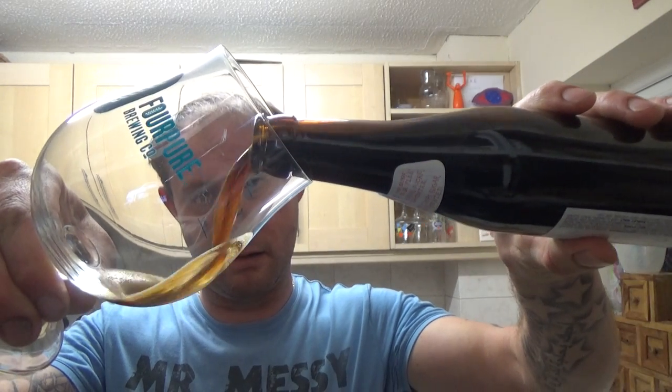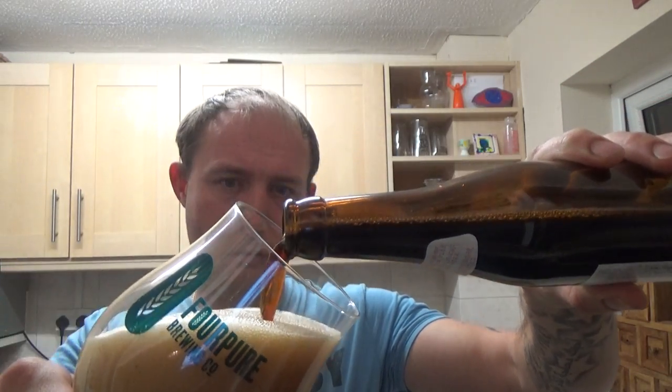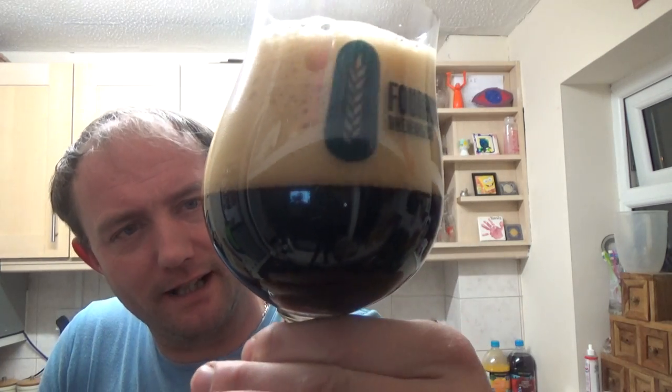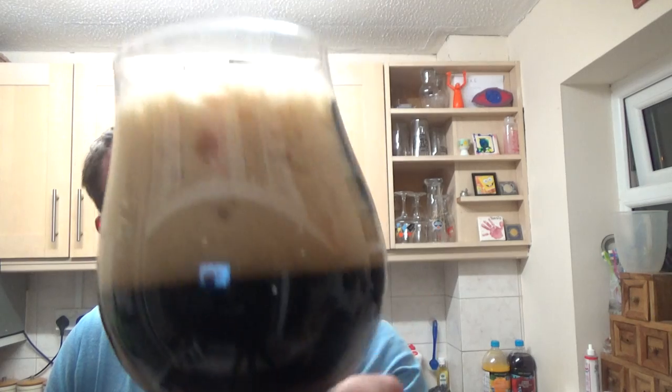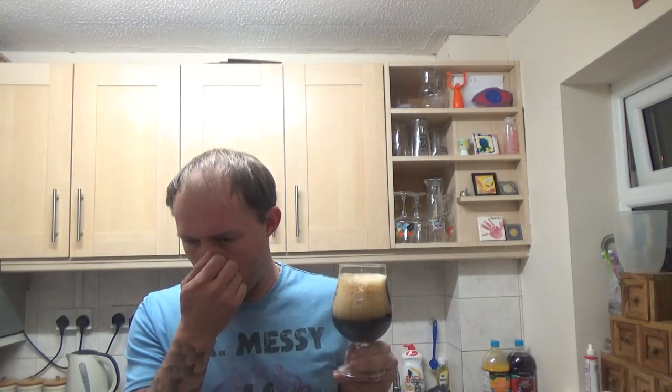Let's get it out of a glass and see what we get. Beer in the glass — jet black. There's a big massive three to four finger mocha-looking head. Looks really nice and creamy, though compact.